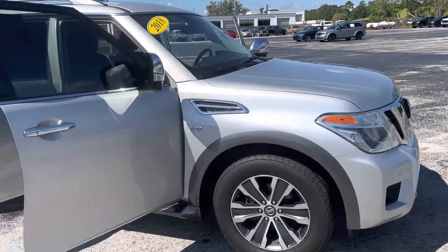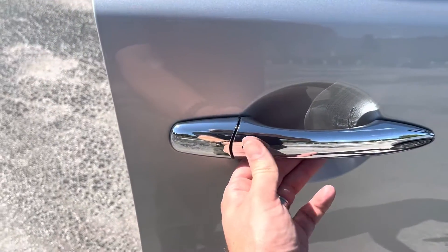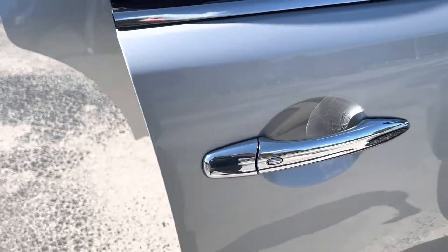This vehicle is in really nice shape and very well equipped. A nice feature that you have is the passive entry system, where you can walk up and unlock the doors just by having the key fob on you.